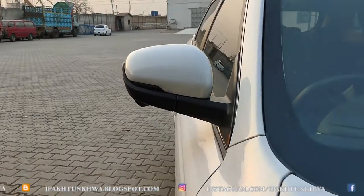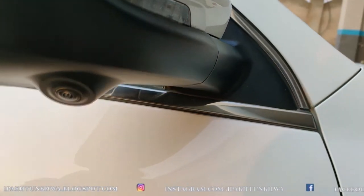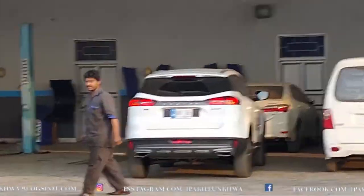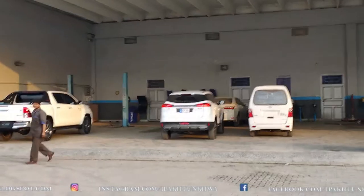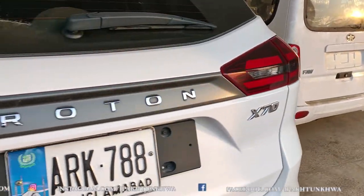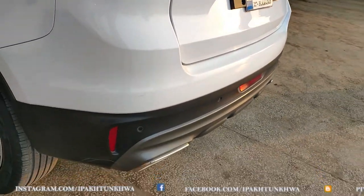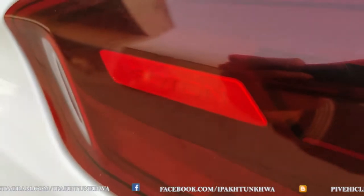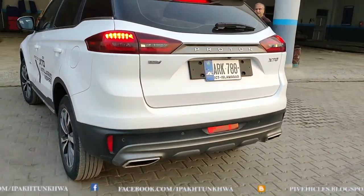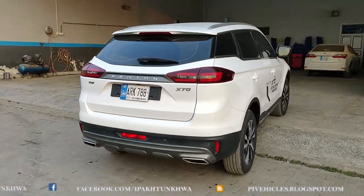The executive all-wheel drive version does not have a sunroof, although it has cameras in its side mirrors. It offers more than 175 millimeters of ground clearance and is wide enough to be comparable to other SUVs in Pakistan like the Kia Sportage, Hyundai Tucson, and MG. It rides on 18-inch alloy rims.